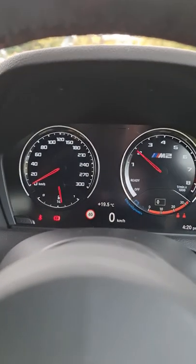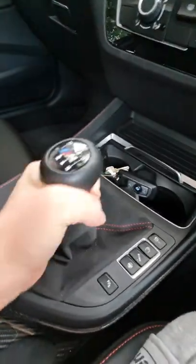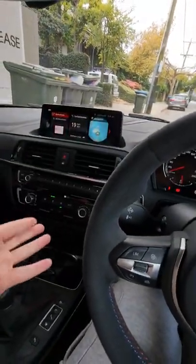Look at this — my God. This is the best part, though: a six-speed manual transmission. It is the last of the manual transmissions, especially with a twin-turbo six-cylinder engine.